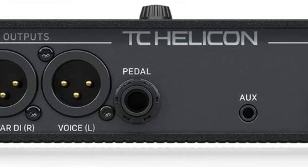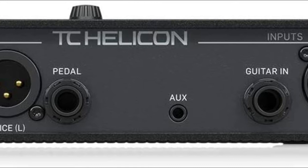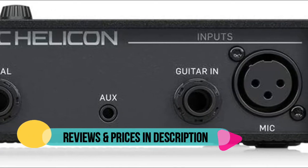Guitar feedback proofing with notch filter and phase controls. Separate vocal and guitar outputs, or a stereo mix of both.